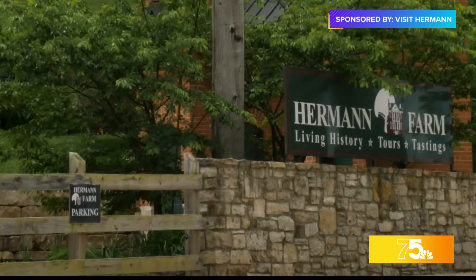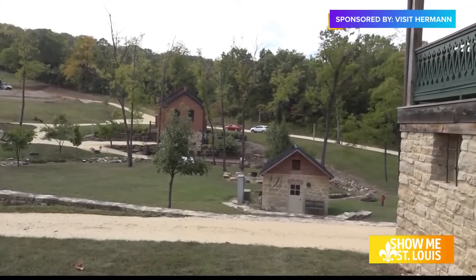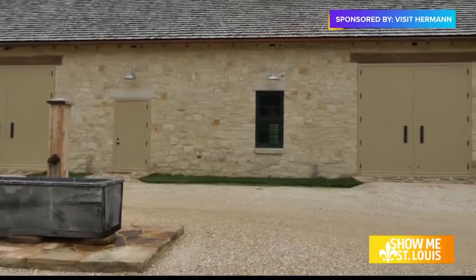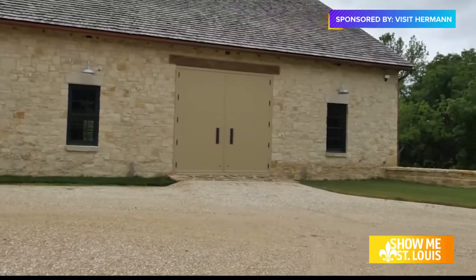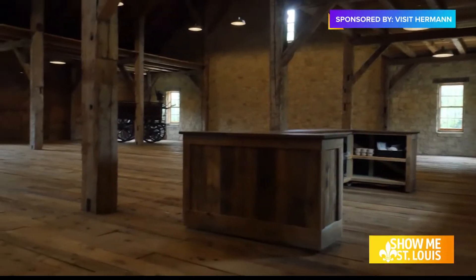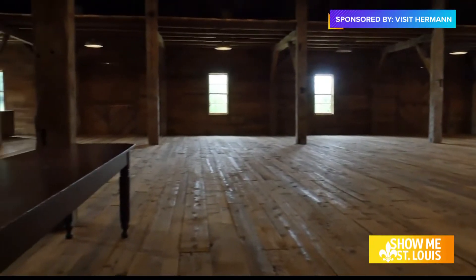Hermann Farm is a historical farm — a living history farm. The living history lives within the walls of homes scattered across the farm and even the barns. The barn we're standing under right now is brand new, although it's built in the same historical style. Within the barn is enough space for events that you and your loved ones can utilize.